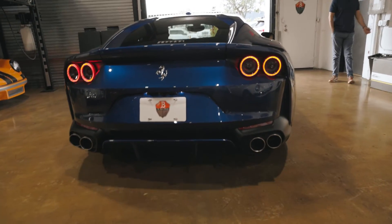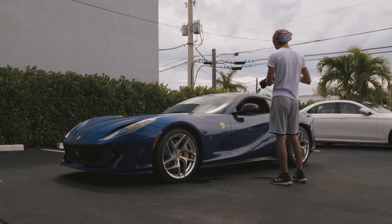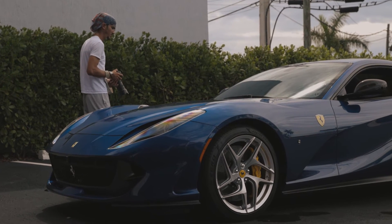We actually sold this car originally about a year ago. The client is in line to receive the new 812 GTS — the coupe already being discontinued — so to make room for that car, this one left the collection. It'll be on the market shortly. I think we'll sell it quickly given the lack of inventory, the color combination, proper specs, and only 2,000 miles on a 2019. It's a pretty hot car right now in the market.